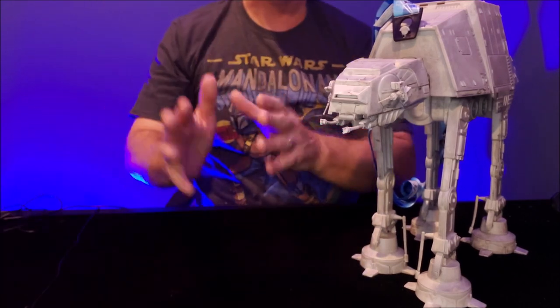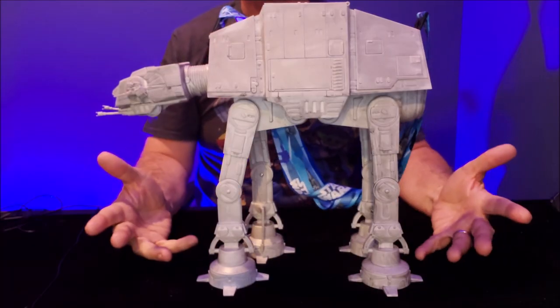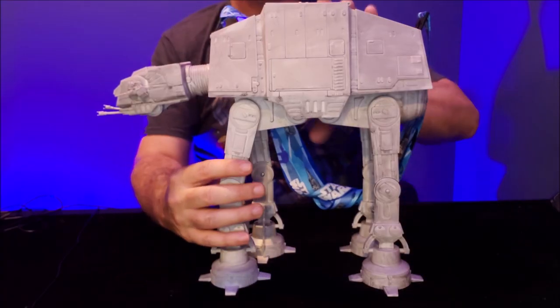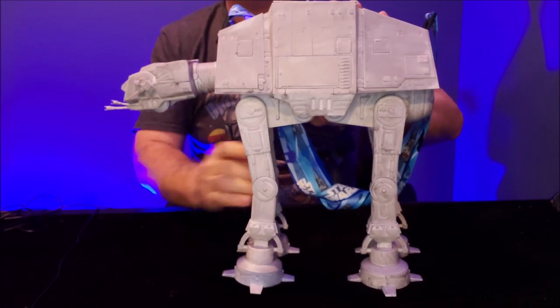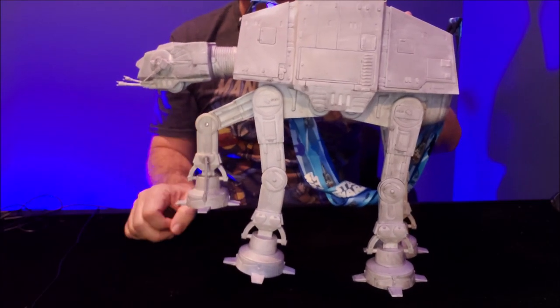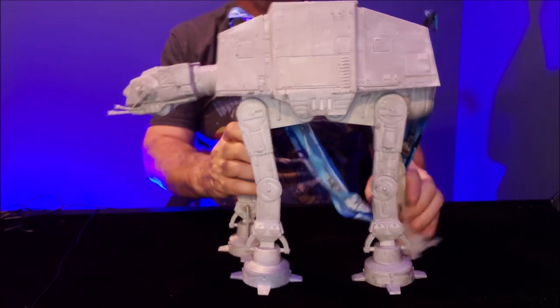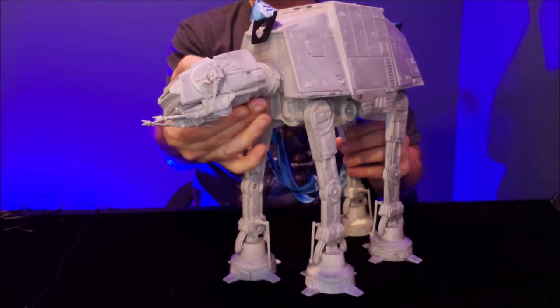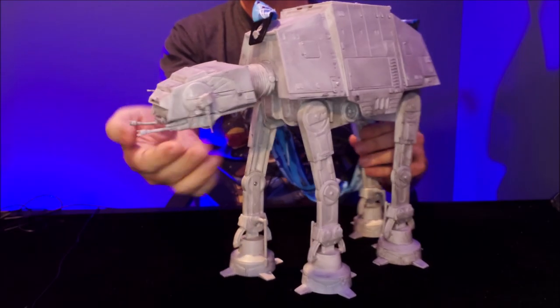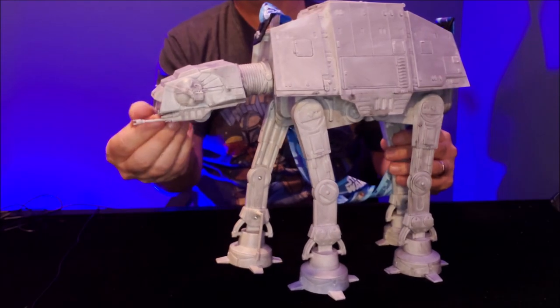It's fully poseable — I was not expecting that either. Like these legs, look at this, they move. So you can pose him in any way you want. The head swivels around back and forth. The guns pivot here and here. It's gorgeous.